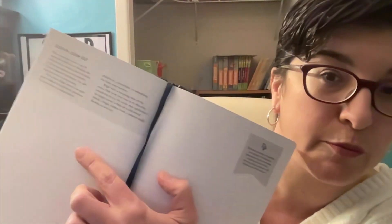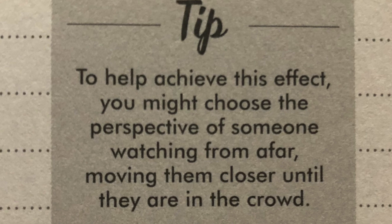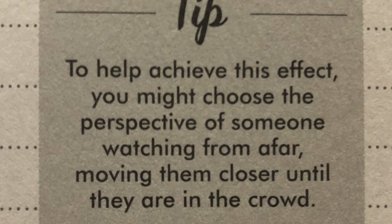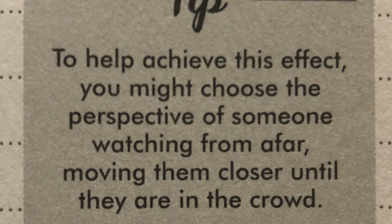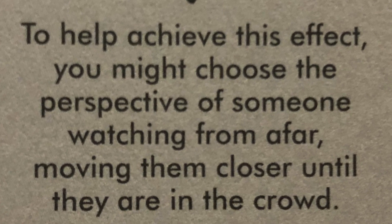The other thing that I really like about this book is that for pretty much every exercise, there's a little tip. And the tip for this one says: to help achieve this effect, you might choose the perspective of someone watching from afar, moving them closer until they are in the crowd.